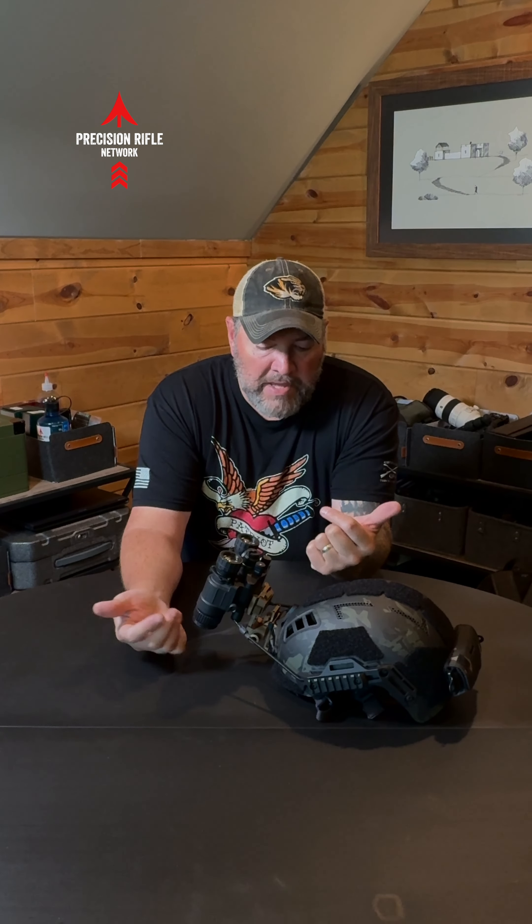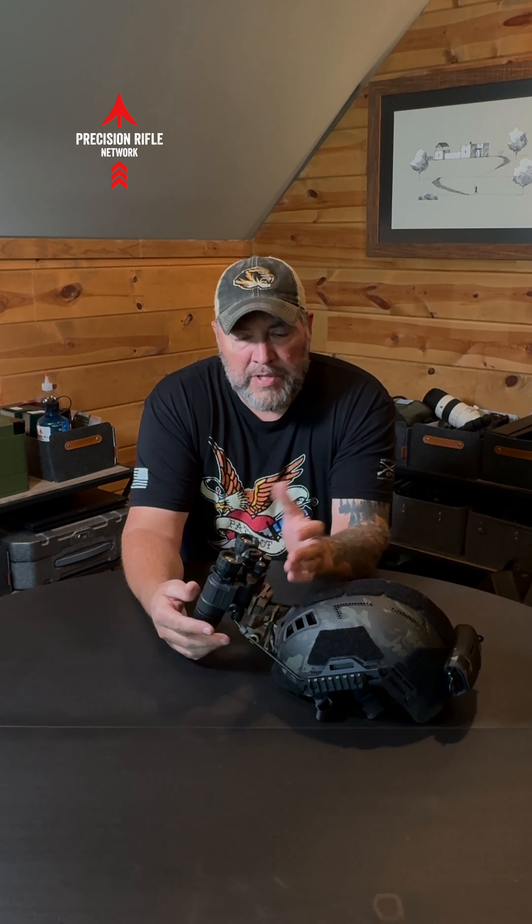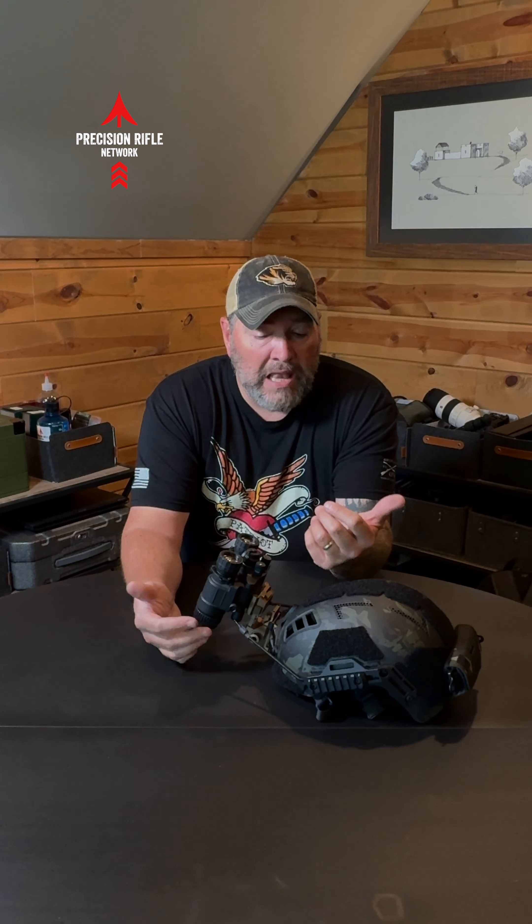Today I'm just wanting to do a quick shout out to AGM. They sent me over some NVG 40s to test out last year sometime. We were able to work out a deal on these guys for me to be able to keep them. I have been loving them.